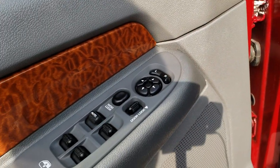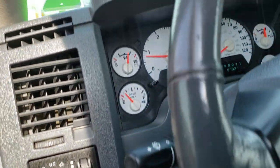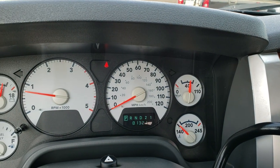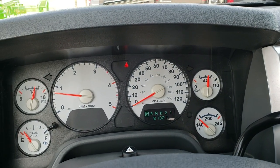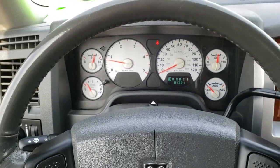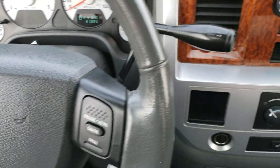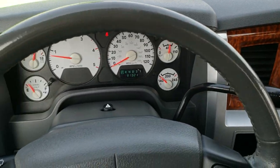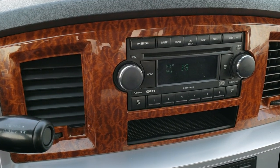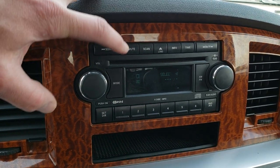Power driver seat, power windows, power locks, power mirrors, and power pedals. As we hop in, you can see this truck indeed does have 81,321 miles. Has the white-faced instrument cluster and leather-wrapped steering wheel with cruise controls — no rips or tears on that steering wheel, it's in really nice condition. You get the wood grain trim, AM-FM radio, and a six-disc CD changer.